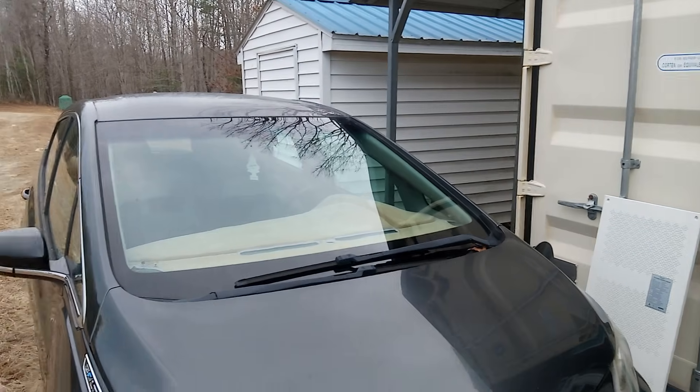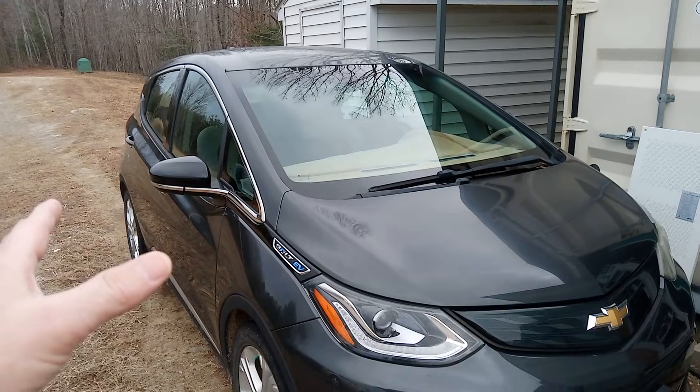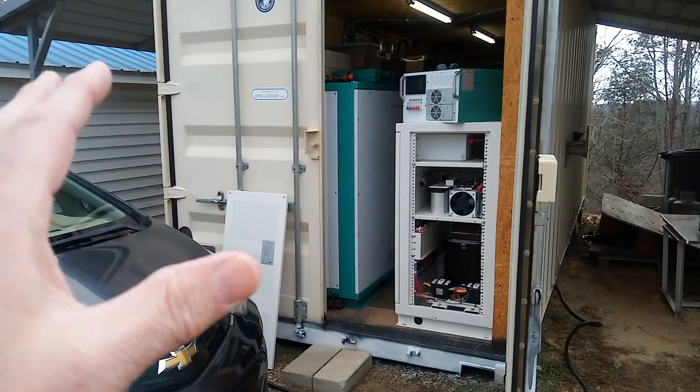An electric car really complements your solar system if your solar system is big enough to accommodate it on most days — not from December 1st to January 15th when you have to go grid. But if you live in an area where it's like 13 cents per kilowatt like here, it's a no-brainer.